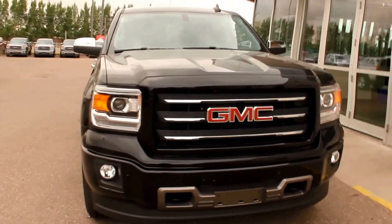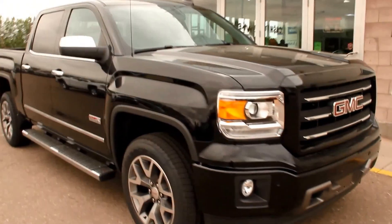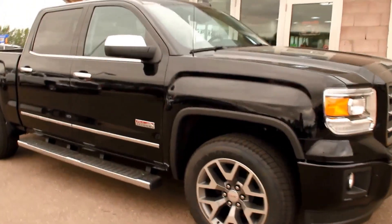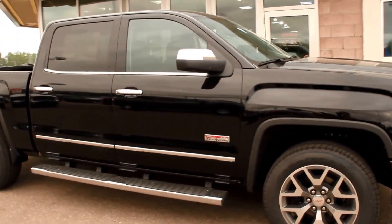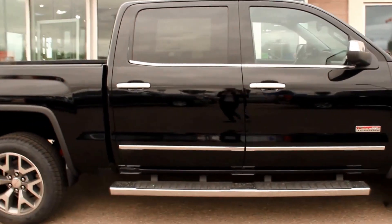Welcome to Davis GMC Buick in Medicine Hat. Here we have a 2015 GMC Sierra 1500 SLT in Onyx Black. It has an Ecotec 6.2L Direct Injection V8 and an 8-speed automatic transmission.